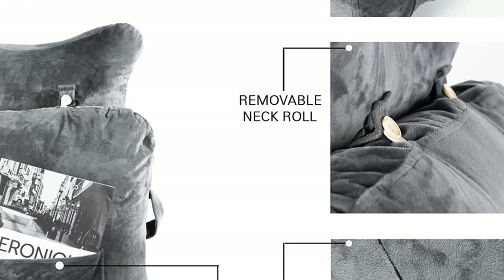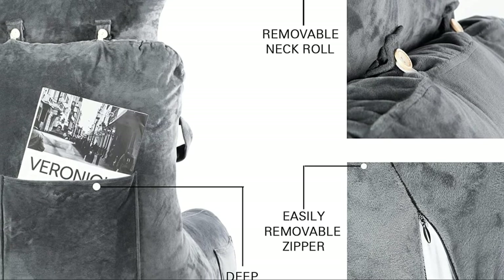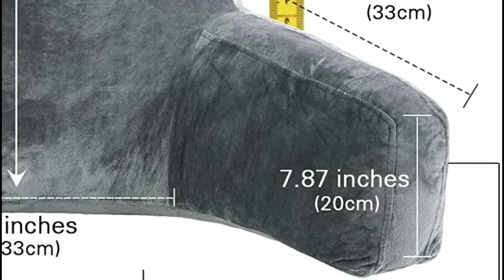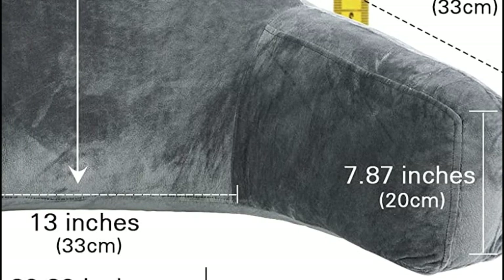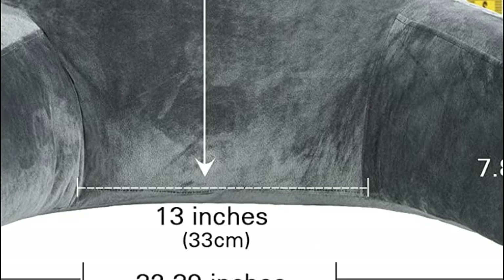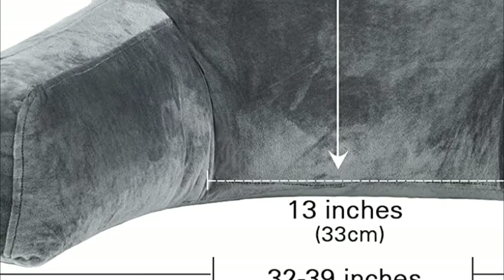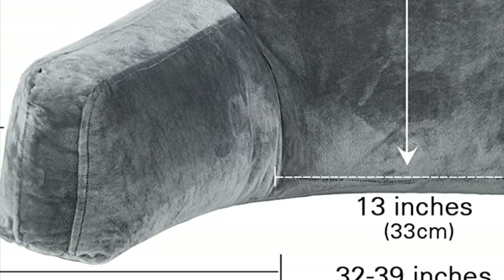Three convenient pockets provide ample storage space, including 2 small side pockets for storing a remote or phone and a larger back pocket for extra magazines, books, or a tablet. You can easily transport the reading pillow to another room or sofa with the built-in carrying handle. A simple hidden zipper allows for easy cleaning of the cover if needed.